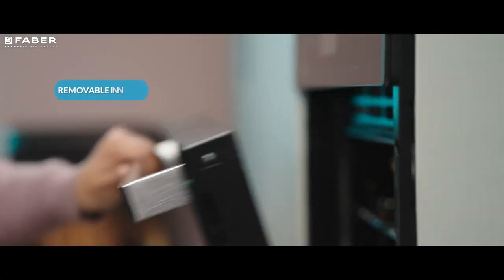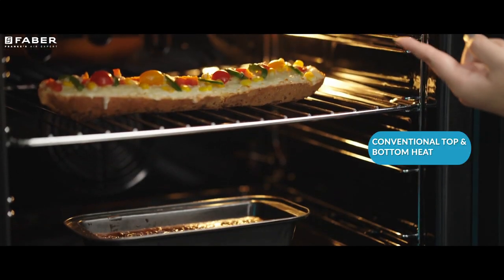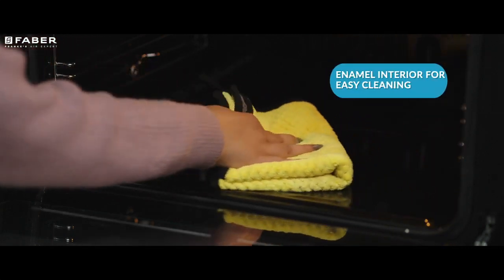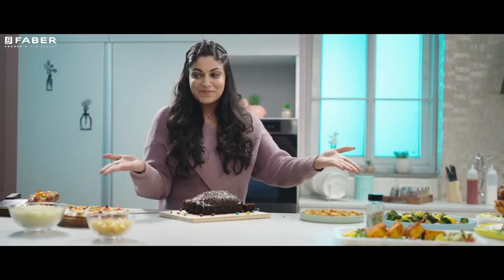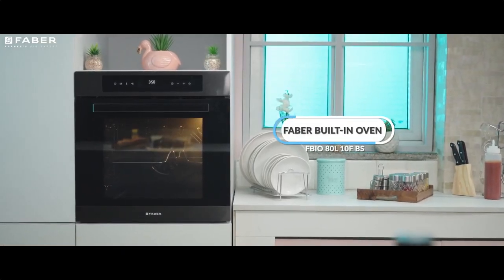A removable inner glass and five shelf positions make it more convenient and accommodating, and its enameled interior makes cleaning this built-in oven a breeze. Cart this built-in oven into your kitchen and coordinate the classy look with your kitchen decor. Order now.